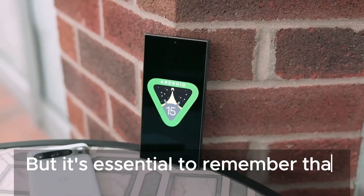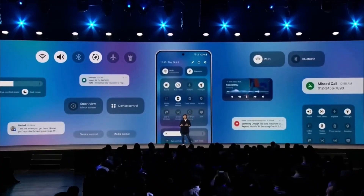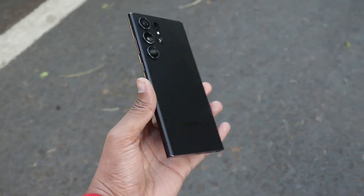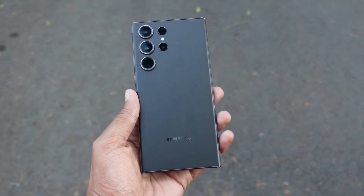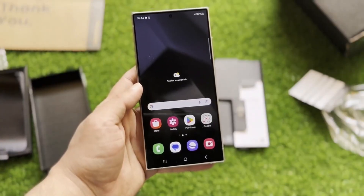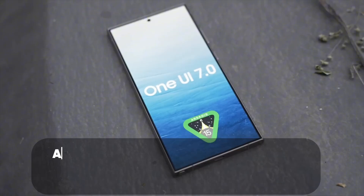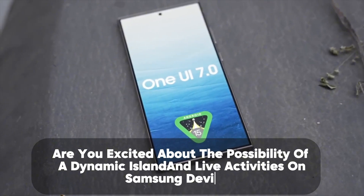It's essential to remember that these are just rumors at this point. We'll have to wait for the official announcement and the beta program to get a clearer picture of what One UI 7.0 will actually bring to the table. Samsung's One UI 7.0 is shaping up to be an exciting update with the potential to bring some much-loved iOS features to the Android world. What are your thoughts on these rumored features? Are you excited about the possibility of a Dynamic Island and Live Activities on Samsung devices?